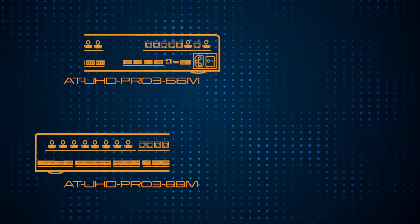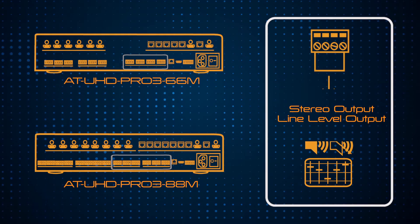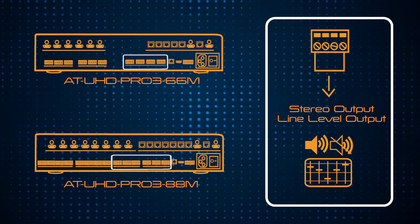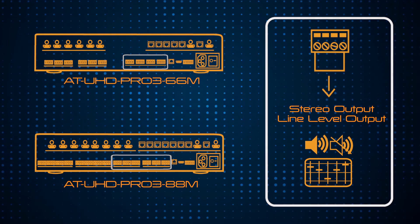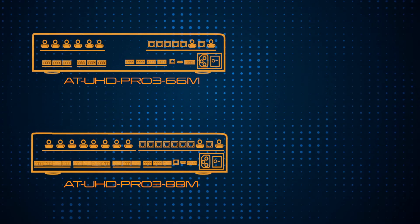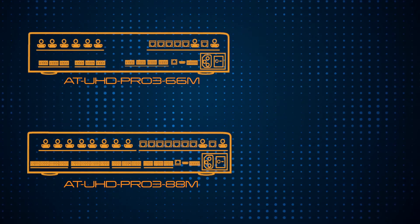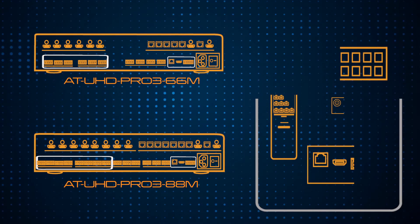The Pro3 66M and 88M feature line-level audio breakout with volume, mute, and 5-band EQ on captive screw connectors for the first 4 or 6 output zones. This means if you have two separate sound systems, you can conveniently route the audio signals to each system.